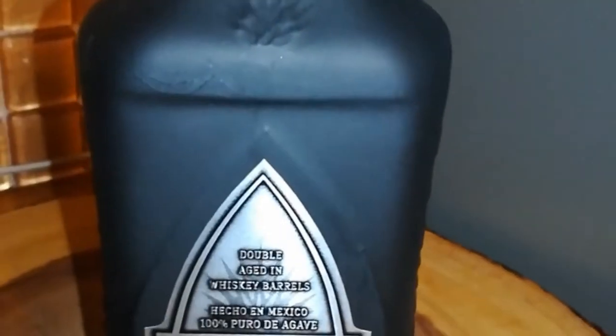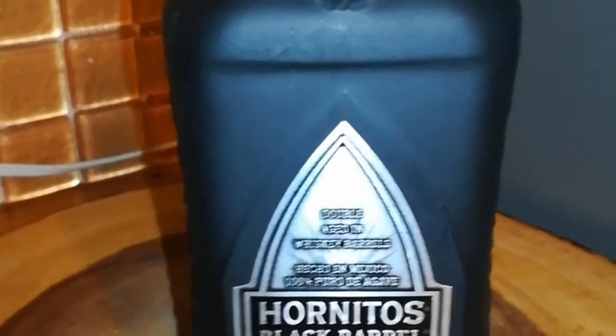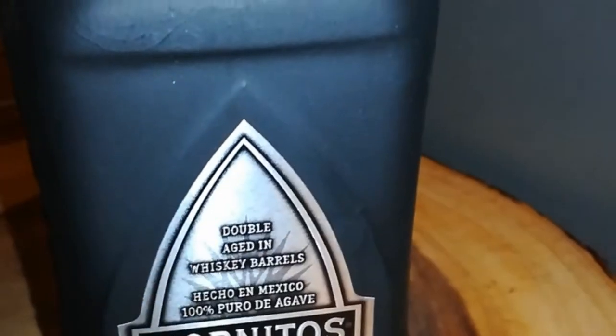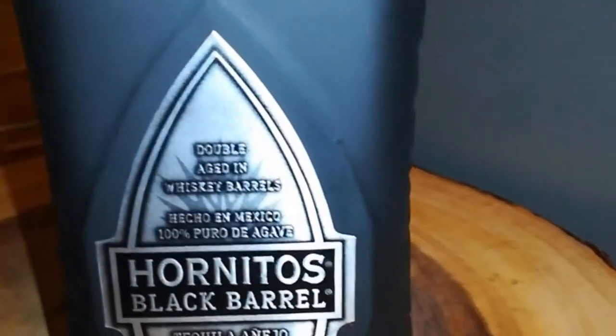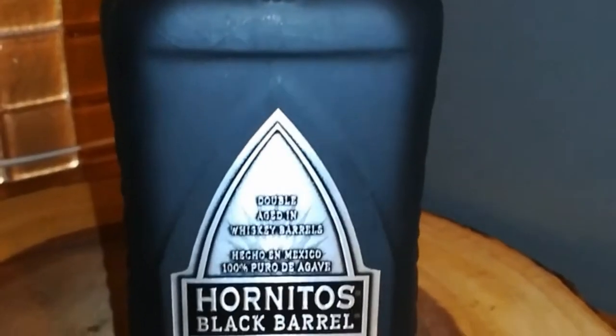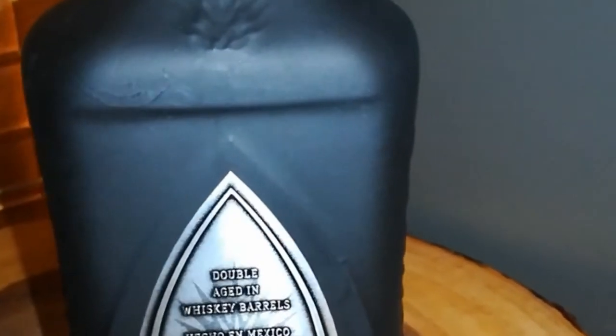If you like whiskey, you will like this bottle. It's a tequila, and it smells like whiskey — it doesn't taste like whiskey a lot, but you can get a hint of that whiskey taste. This is one of my top favorites for tequila. If you want to take a shot straight, this would be the one. If you wanted a shot to mix drinks with, I wouldn't say this would be the one — this is a type of shot you want to take to taste its unique flavor.